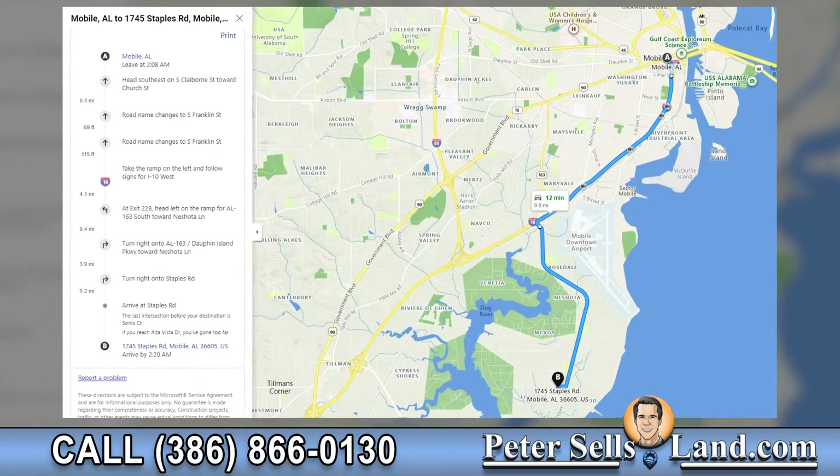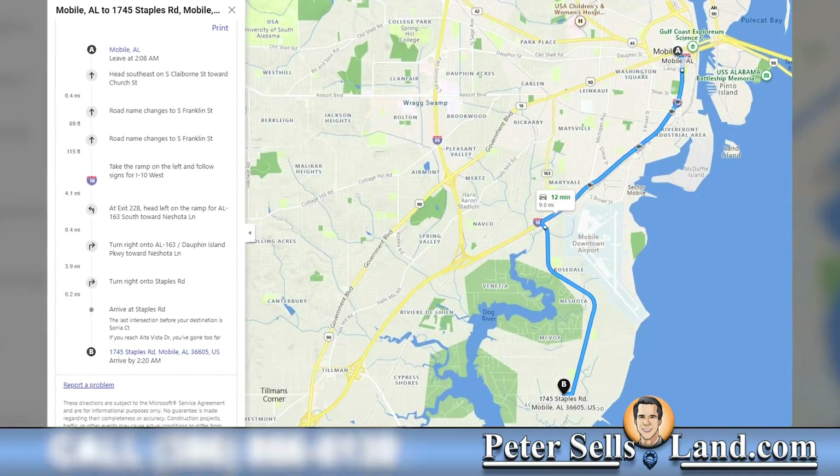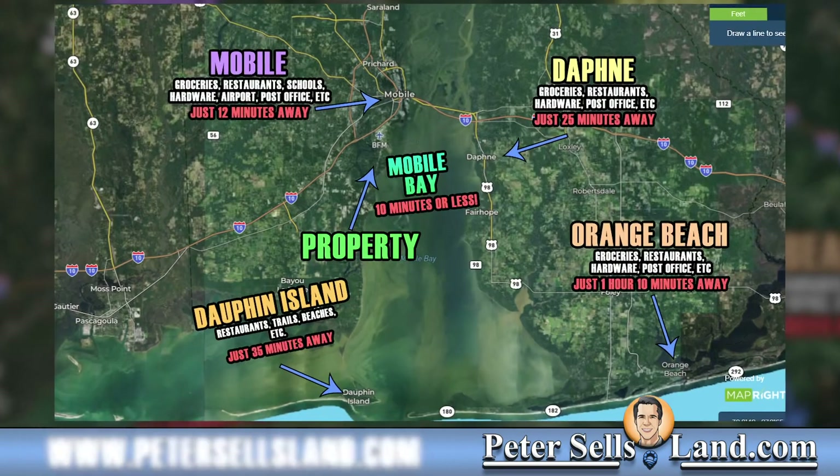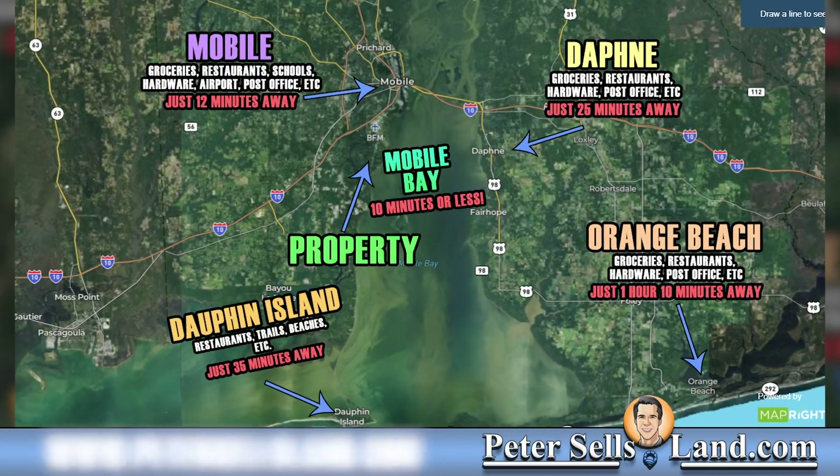One of the biggest benefits of this property is the proximity to downtown Mobile, Mobile Bay, the Gulf Coast, and the miles of rivers that feed into the Gulf. Mobile is just 12 minutes to the north, along with access to Mobile Bay.